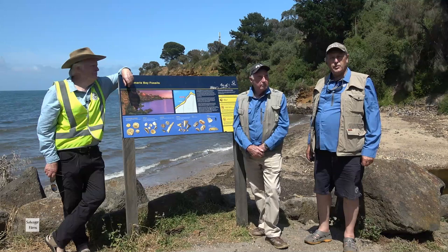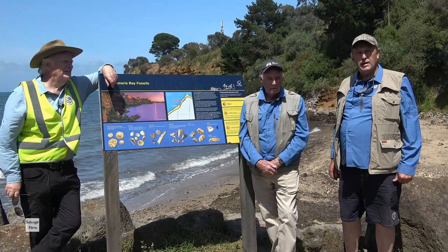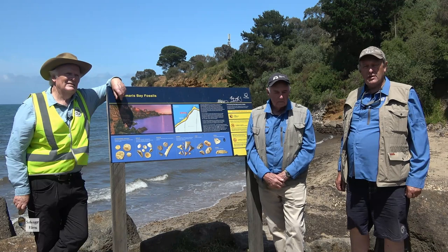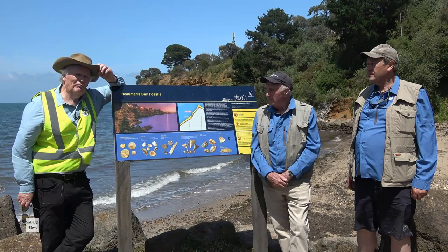Thanks for coming here today. I hope you've had an informative event. I hope to see you down here sometime — we're always on the beach, or some of us are on the beach on most sunny days at low tide. And remember: except for the odd loose fossil you may find lying around in the sand at the bottom of the cliff face, take nothing away from the beach except photographs and leave nothing behind but your footprints. Great seeing you here — thanks.